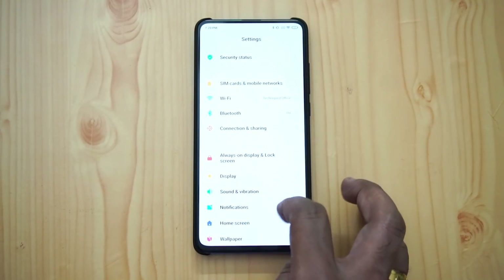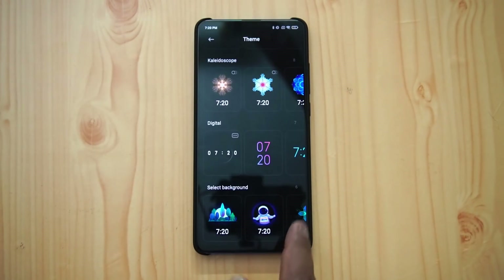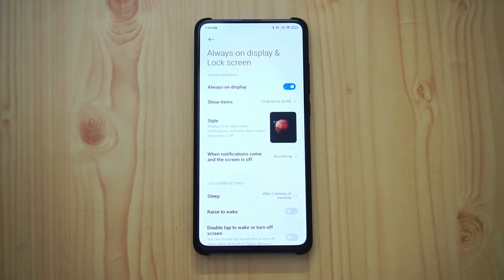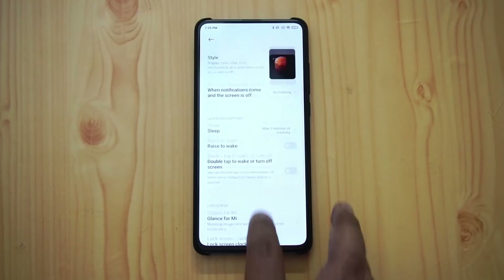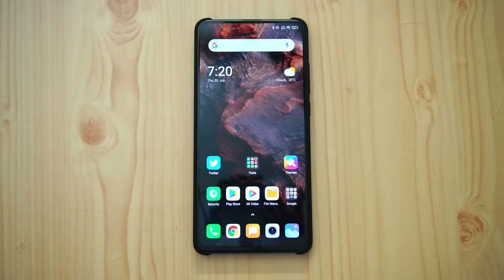Always-on display is also there, and now you get a lot more styles to customize it. These are some of the options available in MIUI 12 for the Redmi K20 Pro. Hope this video was useful.